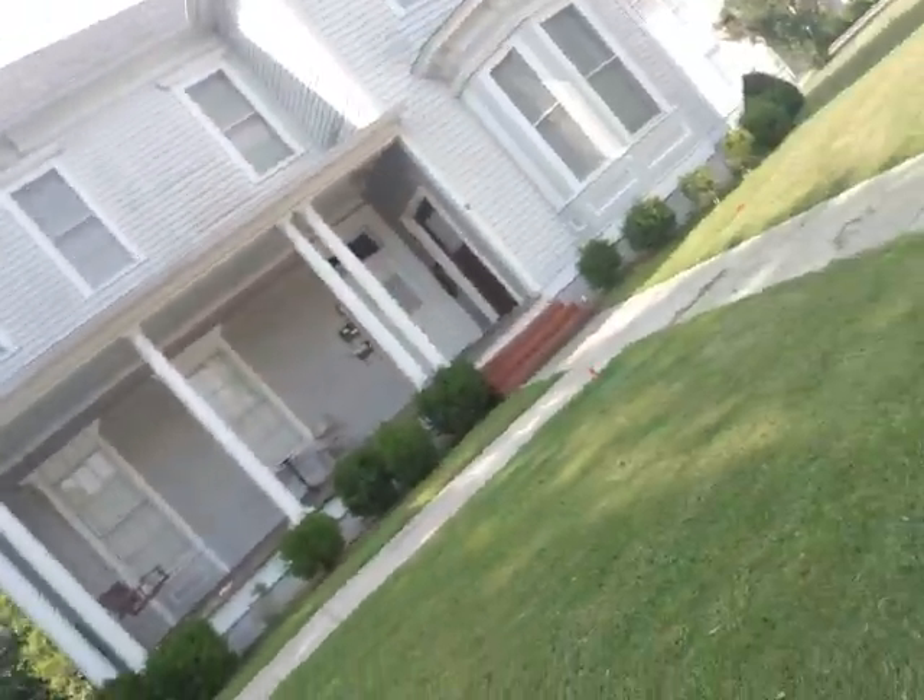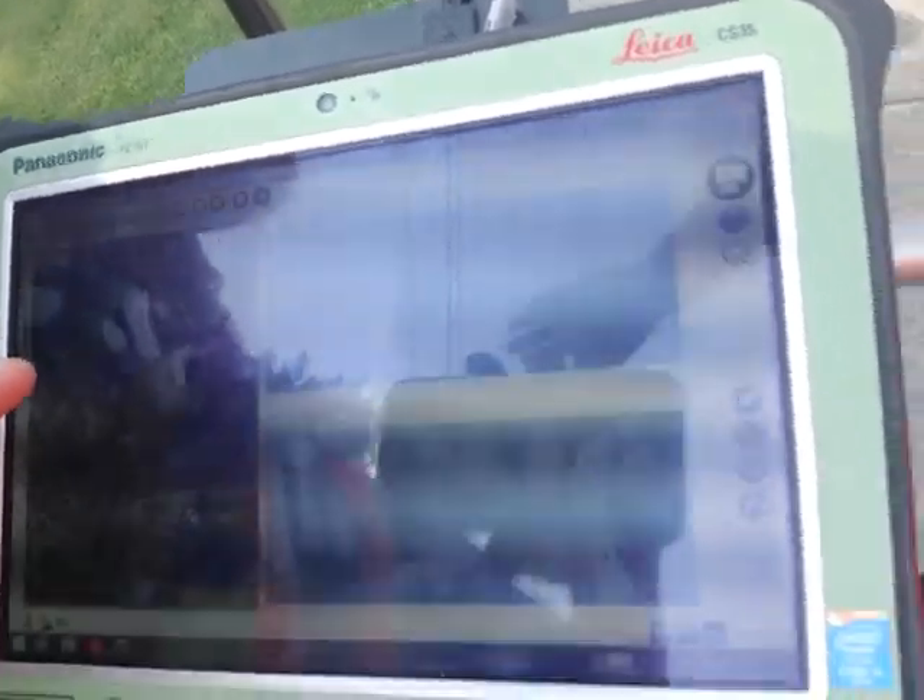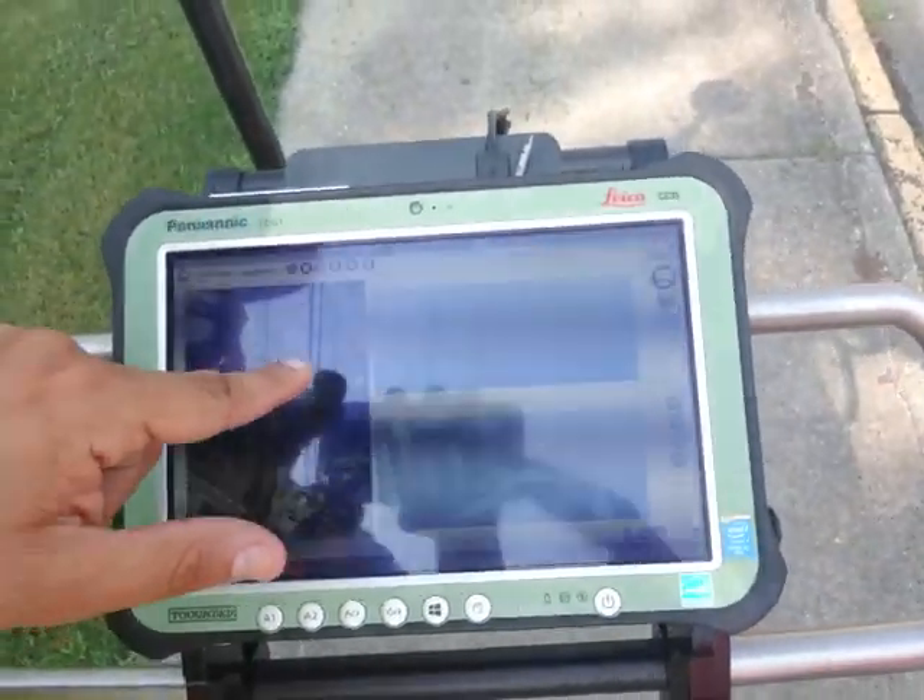Over here you can see kind of in our data set — I know it's probably hard to see — but you have a bunch of blue lines here. Each line is an individual transect. We did 58 transects across this thing, went from one side to the other side, collected data, stopped, pulled it back, and did that process again.